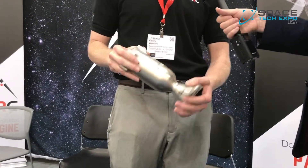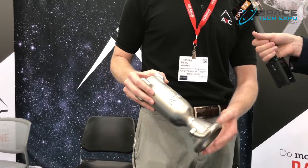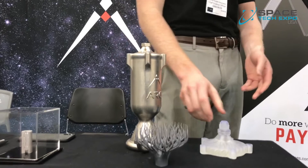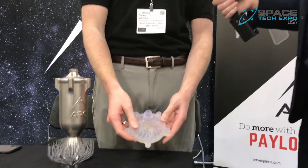Additive Rocket Corporation is showcasing some of their additively manufactured rocket engines, including the Nemesis Engine. What makes these special is not necessarily the additive manufacturing itself, but what can be done with it — specifically, biomimetic fractal-based passages that allow optimal fluid flow through the engine and optimal heat removal out of the engine.